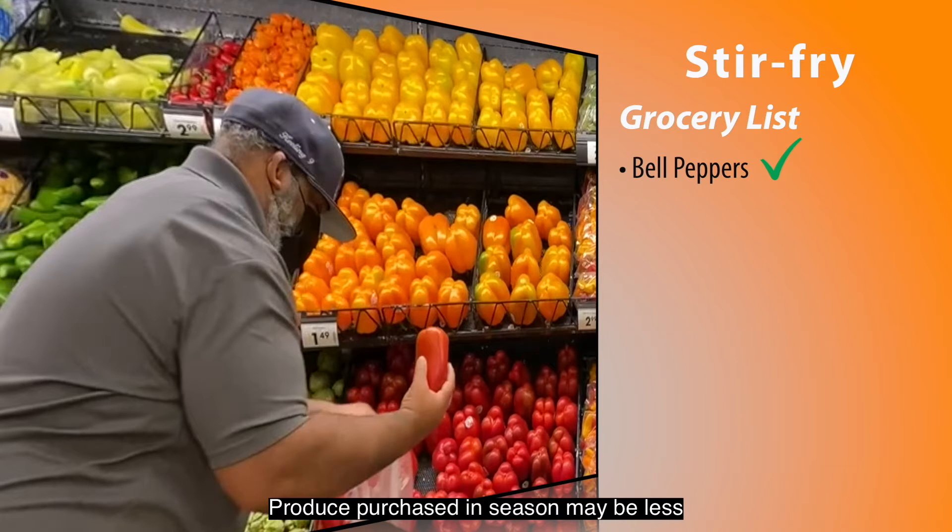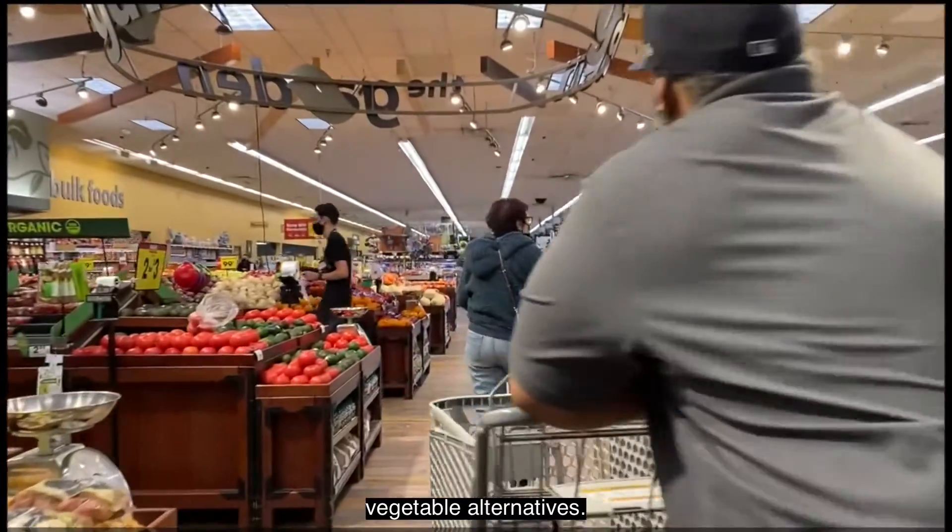Produce purchased in season may be less expensive because the cost of transportation is reduced to get the item to the store. In-season produce can be found in grocery stores and also farmer's markets. Fruits and vegetables can be canned, frozen, or fresh. There is not a best form of fruits and vegetables — each has its pros and cons. When purchasing fresh foods, they should be used quickly since they don't have a long shelf life.